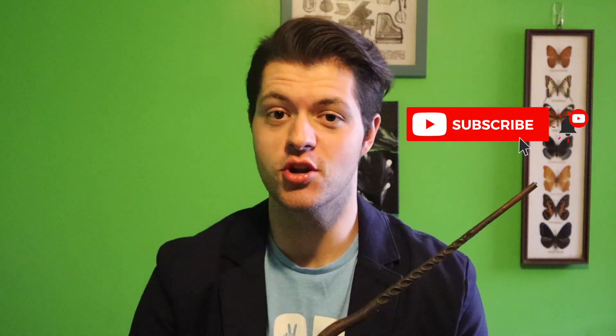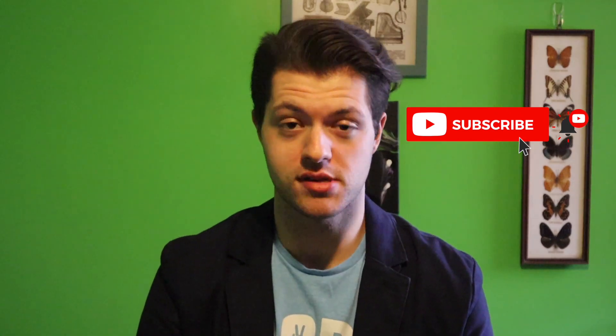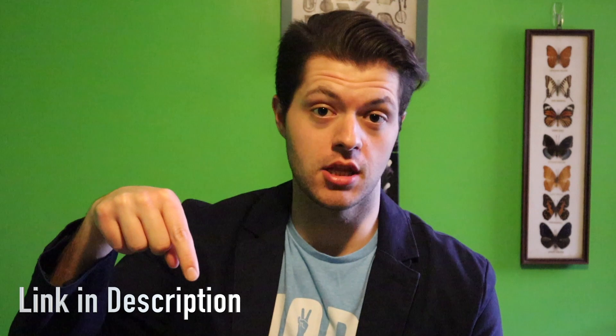Thanks so much for tuning in today! If you didn't subscribe yet, consider clicking that subscribe button and the notification bell to make sure that you get updates whenever I post new content. As I had said, today we are going to be doing an in-depth review of the Harry Potter and the Philosopher's Stone Hogwarts House editions for the 20th anniversary from Bloomsbury Publishing. I did a full unboxing of all of these books in a previous video, so if you haven't checked that out yet, be sure to check that out — I'll link that in the description below.